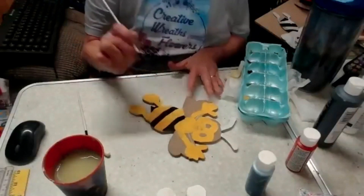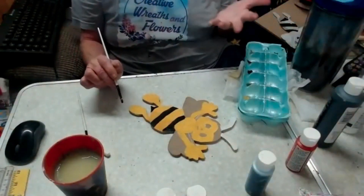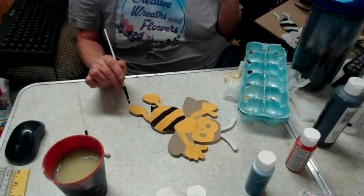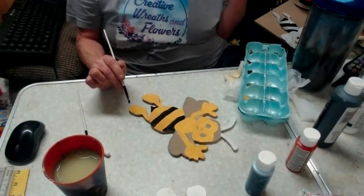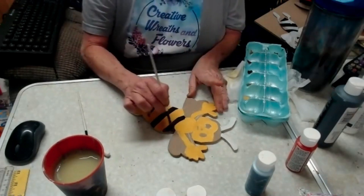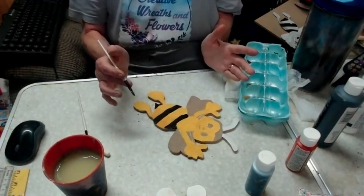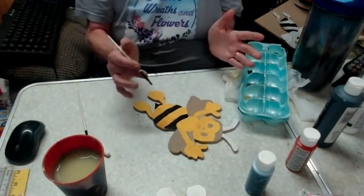The thing I like about paint pens, or if you're good at outlining with a round tip, is you can cover up mistakes. If you don't like what you do, just wait for it to dry, cover it with white, and start all over.